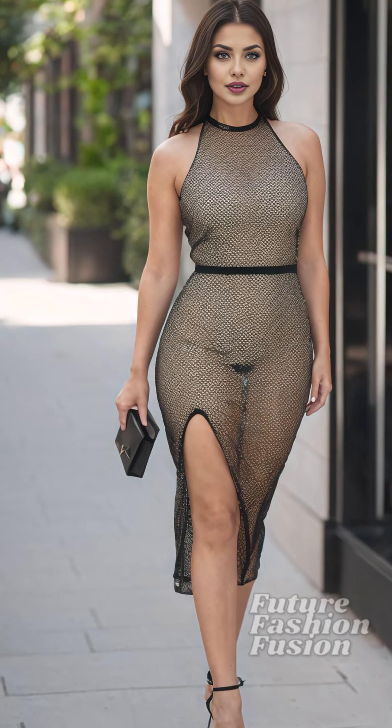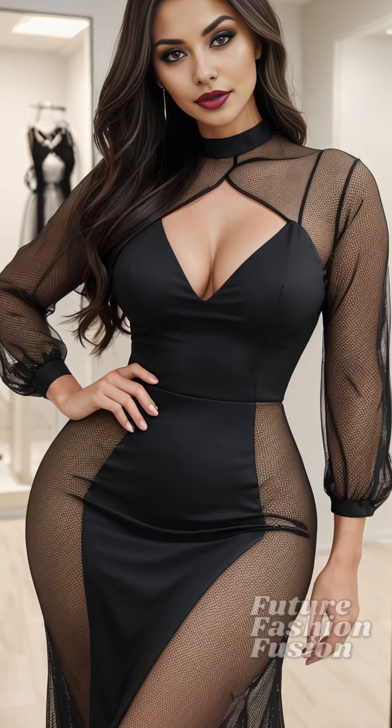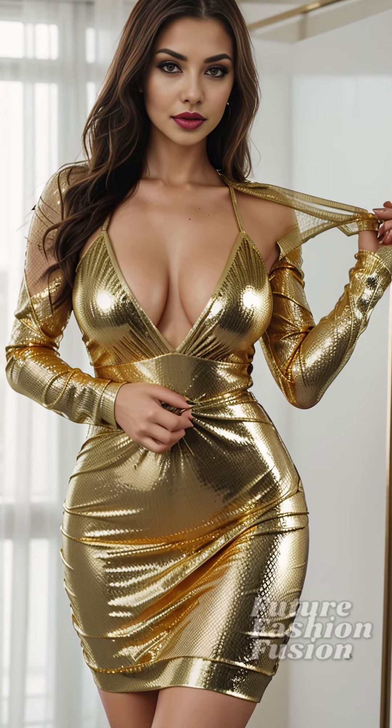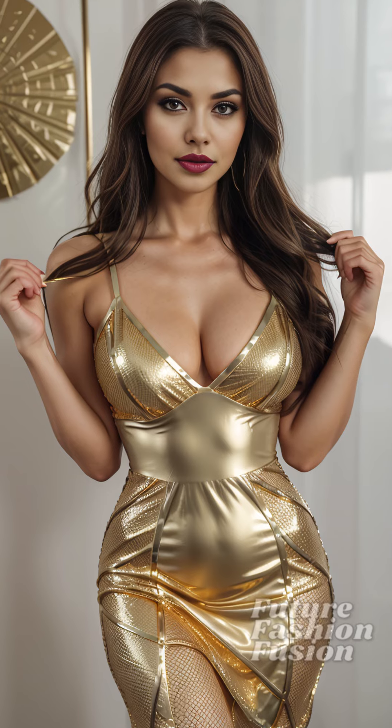Here it is, folks. As you can see, the dress hugs the body perfectly, providing a confident and bold look. It's incredibly comfortable, and the fishnet pattern adds a sophisticated touch while still being playful and daring. I feel empowered and ready to take on anything in this dress.